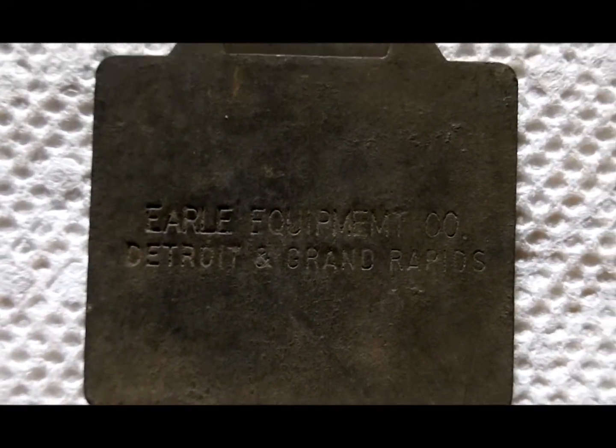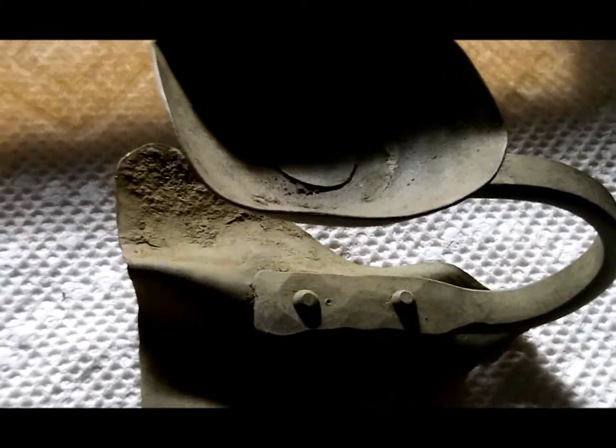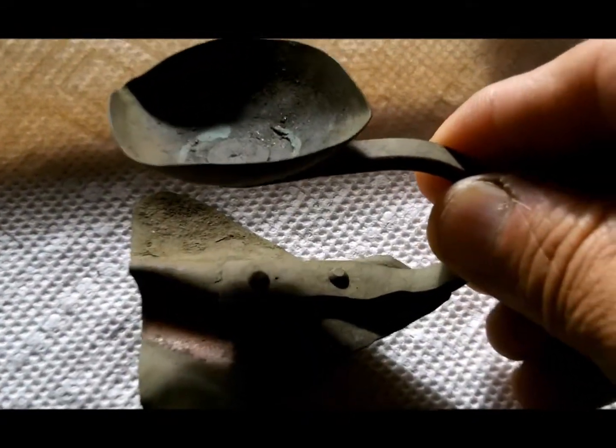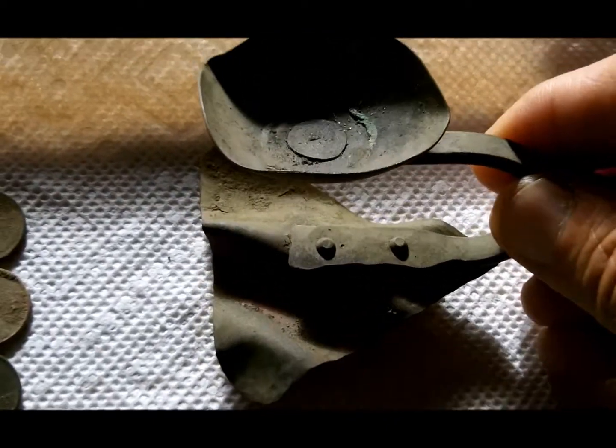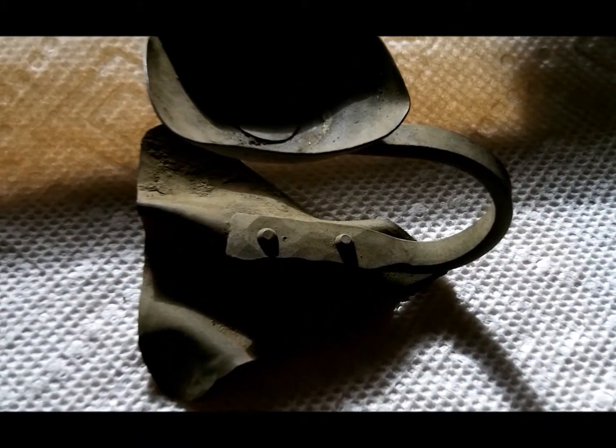I got this — it might be a watch fob. It says Allis Chalmers on the front and it's got a slot on the top. And then the dealership is Early Equipment, Detroit and Grand Rapids. Not quite sure what that is — if anybody has any ideas, I'd appreciate if they let me know. Got a lipstick tube. And this was really cool — I found this at the softball diamond. After looking at it, I believe it's a candle holder; I can't imagine what else it would be. It looks like it might have had some wax in the bottom. Maybe it's some sort of coal mining or railroading candlestick holder.